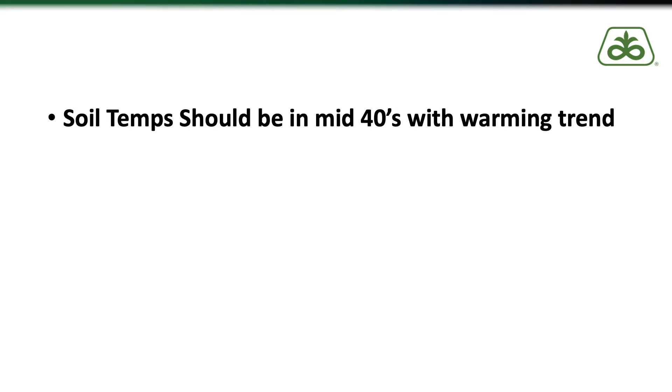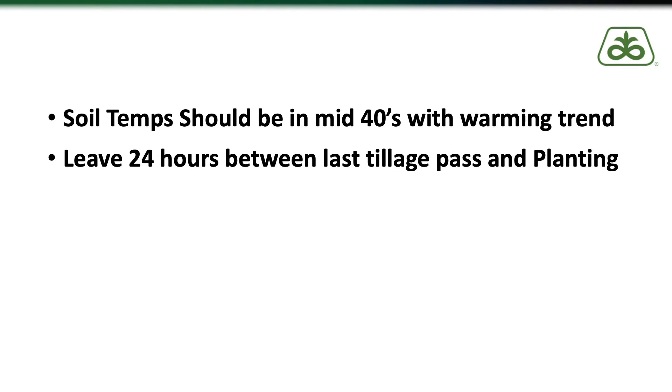Another thing we have found over the years regarding stand establishment issues and uneven emergence is the time between the last tillage pass and the planting pass. We have found that if you leave at least 24 hours between the last tillage pass and your planting operation, you'll probably have an increased chance of establishing a successful stand. The reason is that this time frame equalizes the temperature and moisture throughout the furrow.